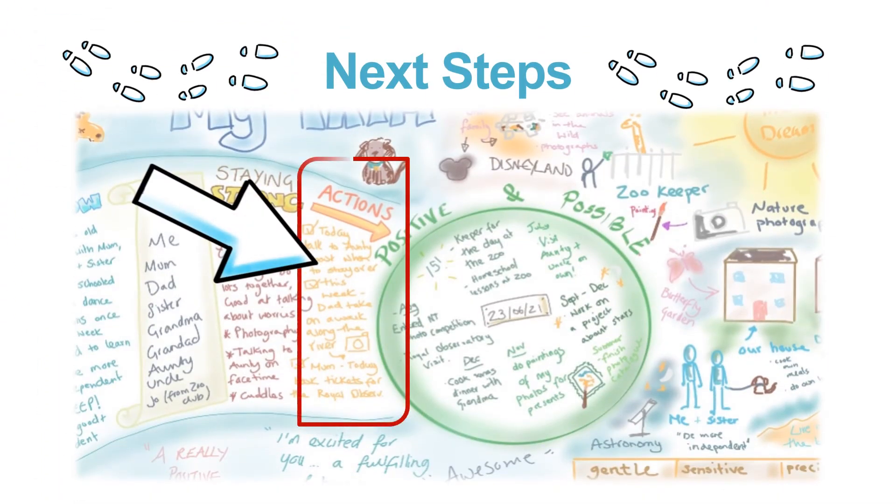Finally, on the next step section, we get more specific about the things you can do, or others could do, to move towards achieving your dream.